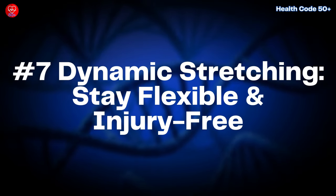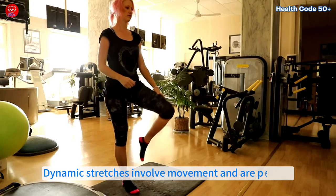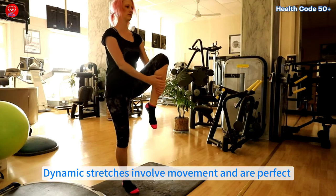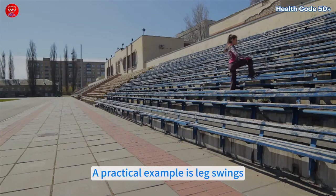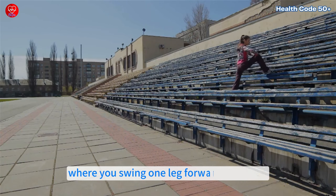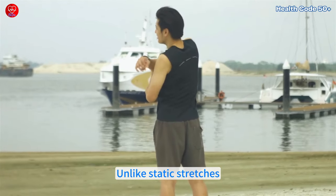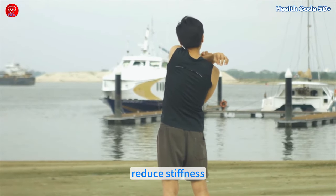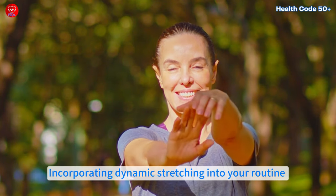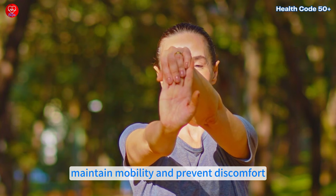Number 7: Dynamic Stretching — stay flexible and injury free. Dynamic stretches involve movement and are perfect for warming up your body while increasing flexibility. A practical example is leg swings, where you swing one leg forward and back to loosen your hips and legs. Unlike static stretches, these movements help prepare your muscles and joints for activity, reduce stiffness and lower the risk of injuries. Incorporating dynamic stretching into your routine is especially important as you age to maintain mobility and prevent discomfort.